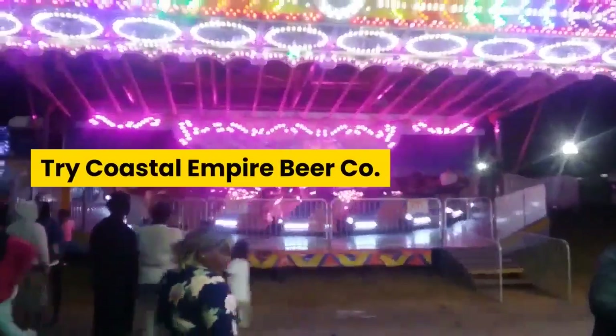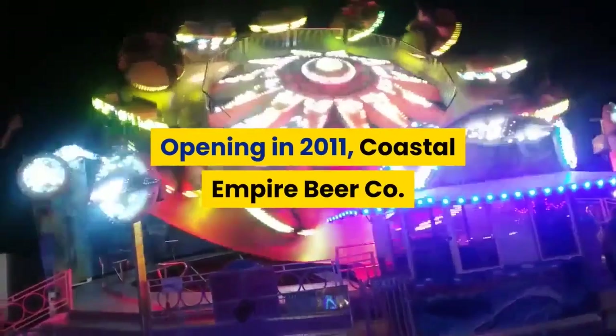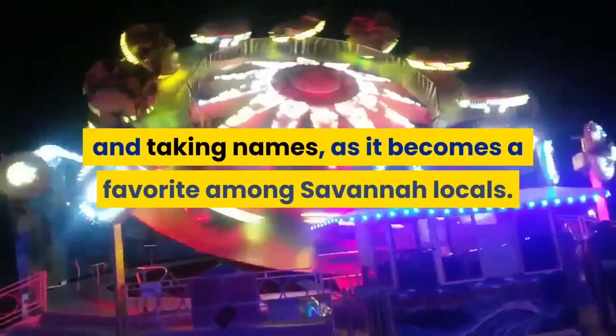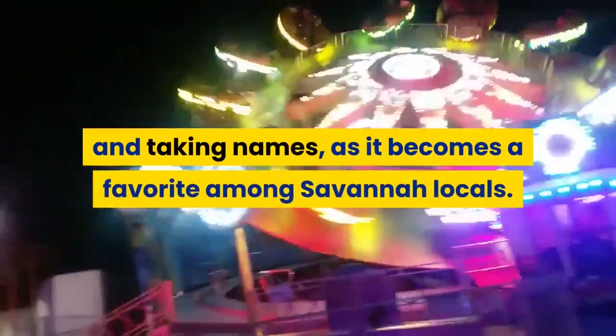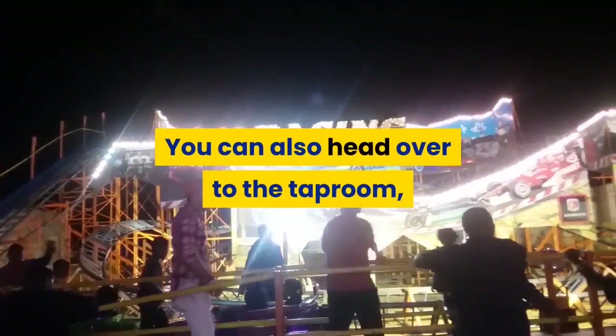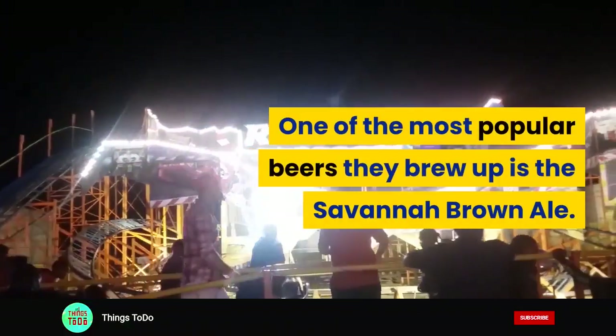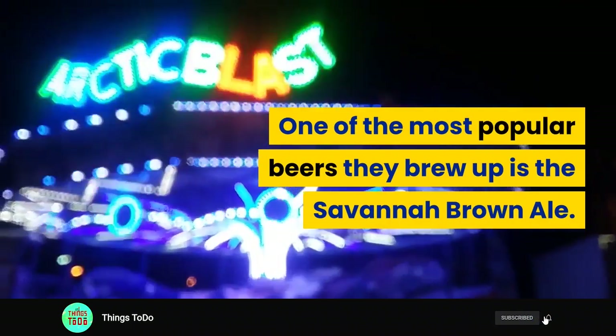Try Coastal Empire Beer. Opening in 2011, Coastal Empire Beer Co. has quickly been taking awards and taking names as it becomes a favorite among Savannah locals. You can head over to the tap room for 16 different options on tap. One of the most popular beers they brew is the Savannah Brown Ale.